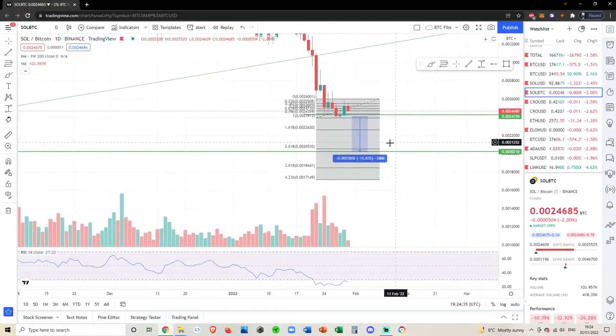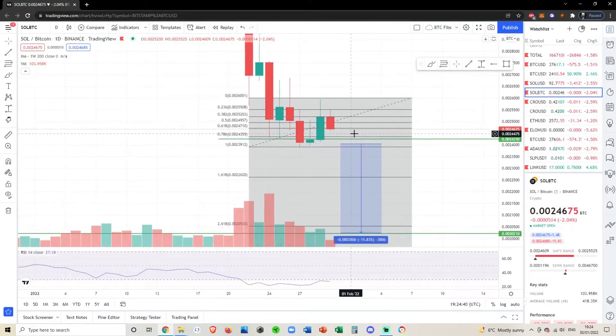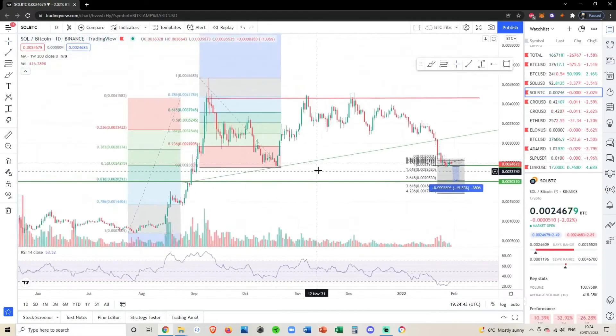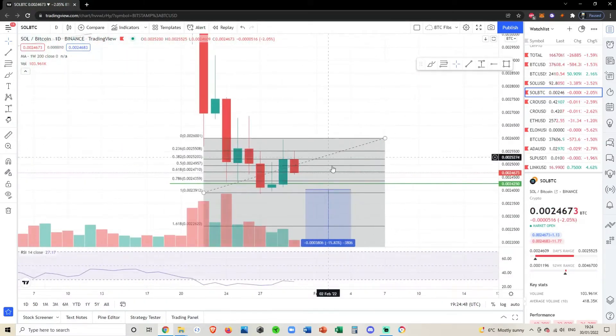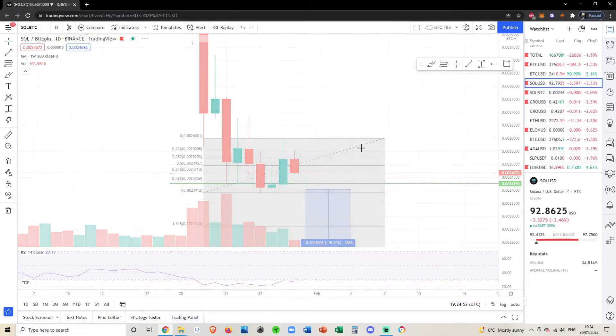We could potentially even make lower lows on the SOL/BTC pair, which is unfortunate. Solana is one of my favorite coins and it's definitely a long-term hold, but as traders we need to be objective. If we zoom out, it does look like we're bearish at least in the short term. The SOL/BTC pair looks like it wants to back-test this low at the minimum.